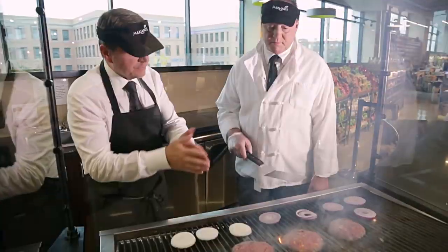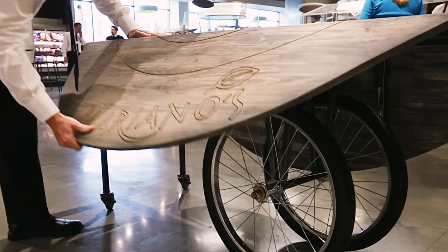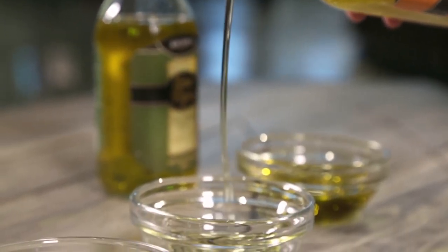Hi, how are you? Hello, I'm Bob Mariano and welcome to my table. Today we have Tony Priolo from Piccolo Sogno joining us to talk about olive oil. When I think about olive oil, I think about you. Talk to us a little bit about olive oil.